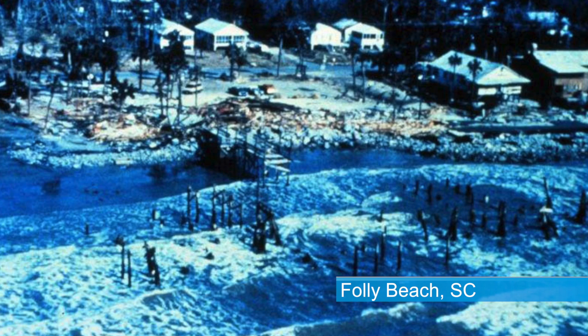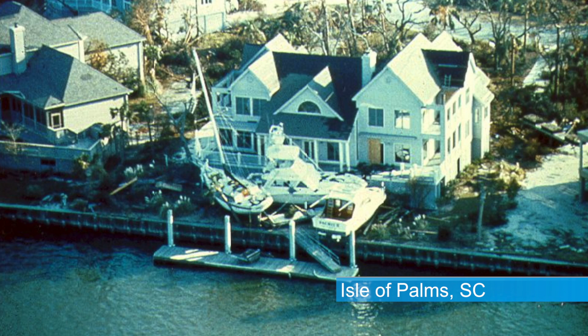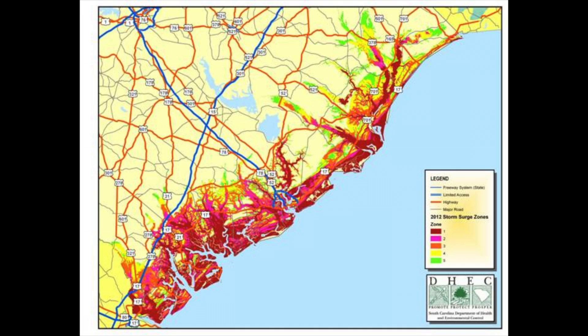The Charleston area and really coastal South Carolina is so vulnerable to storm surge because of the coastal geography. The continental shelf is very shallow, and that allows the water to push very far inland. On top of that, you have bays, you have estuaries, and those can funnel the water up along the coast. The storm surge threat can extend 10, 20, even 30 miles inland.